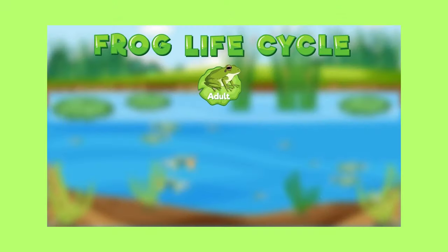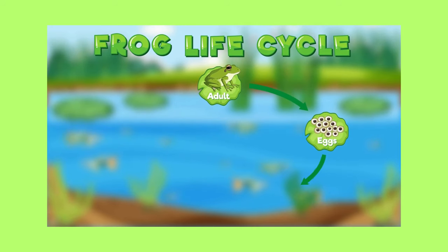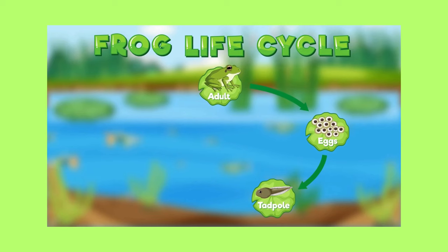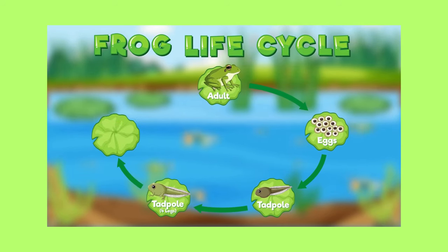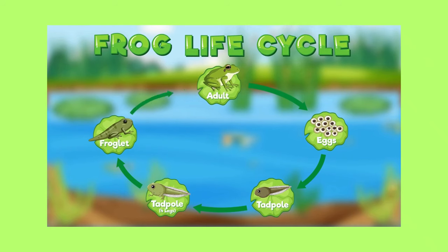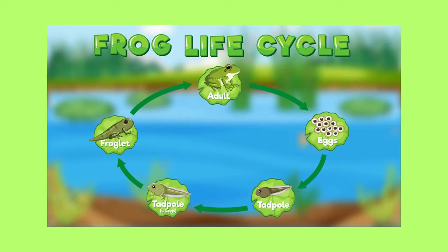Let's look at the entire life cycle here. First, the adult frog lays eggs. Then come the tadpoles. The tadpoles grow into froglets. Finally, after a big push, out comes the adult frog. This process is called metamorphosis.